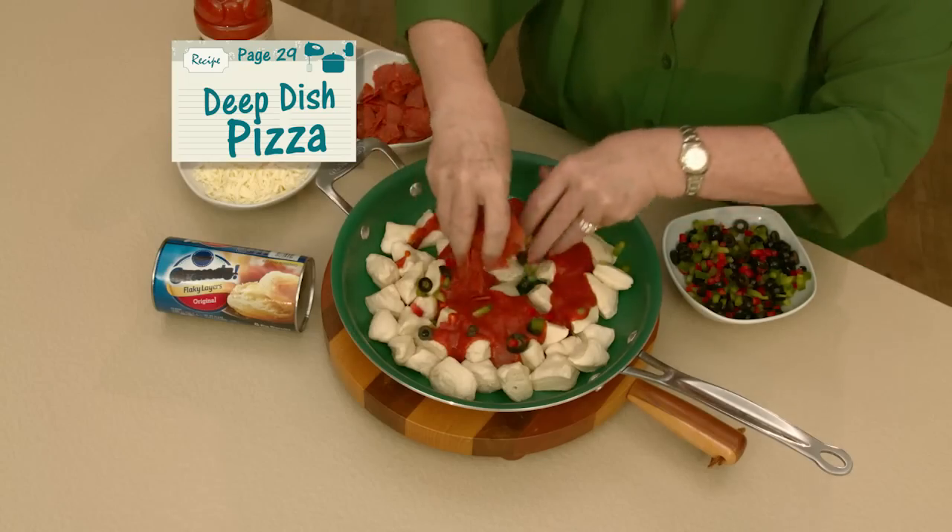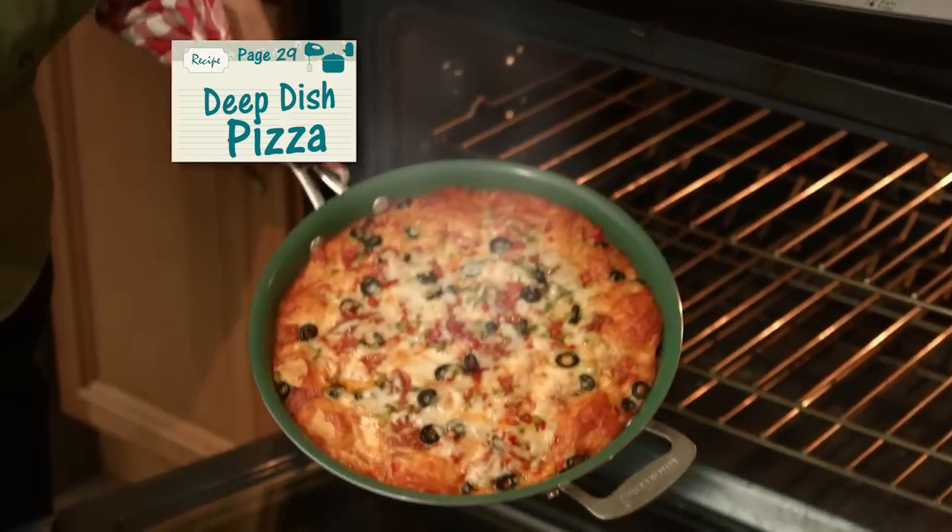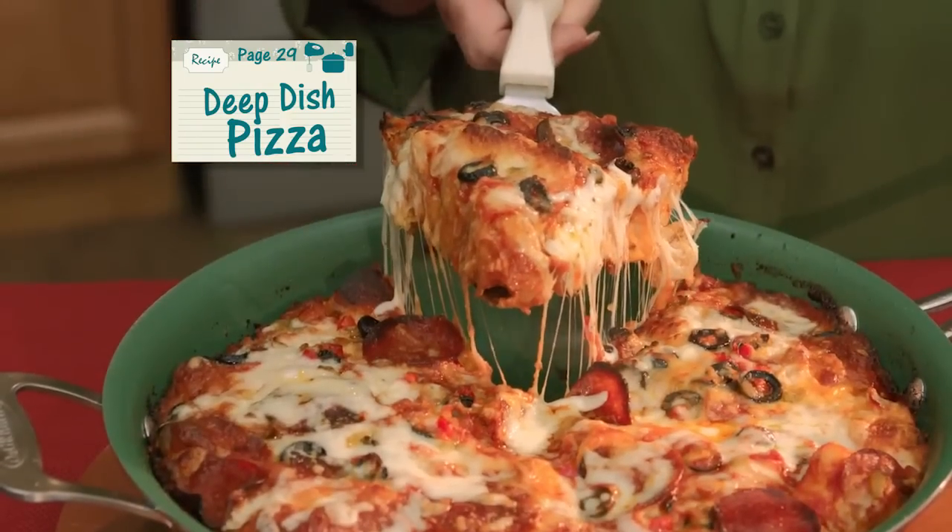Cut up some biscuits in a skillet. Dump on tomato sauce, your favorite toppings, and cover with cheese. Then bake for a delicious pizza stuffed with all the goodies. Yum.